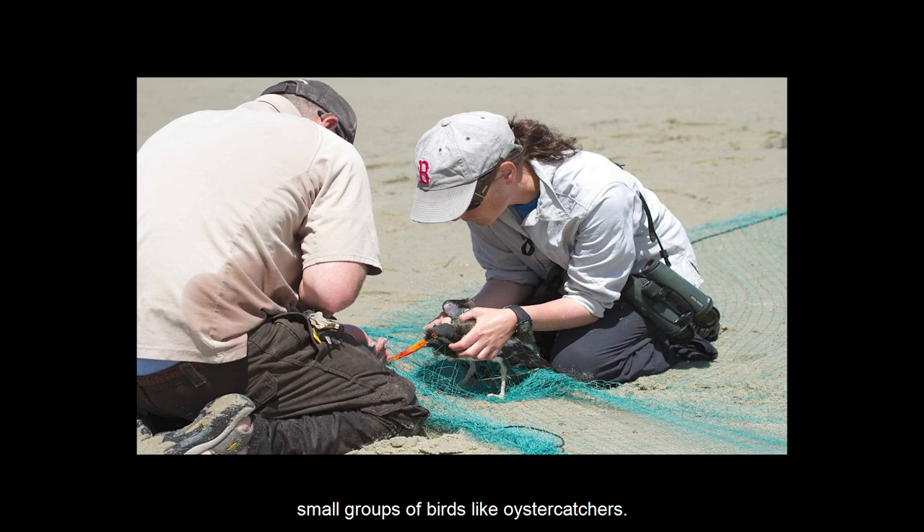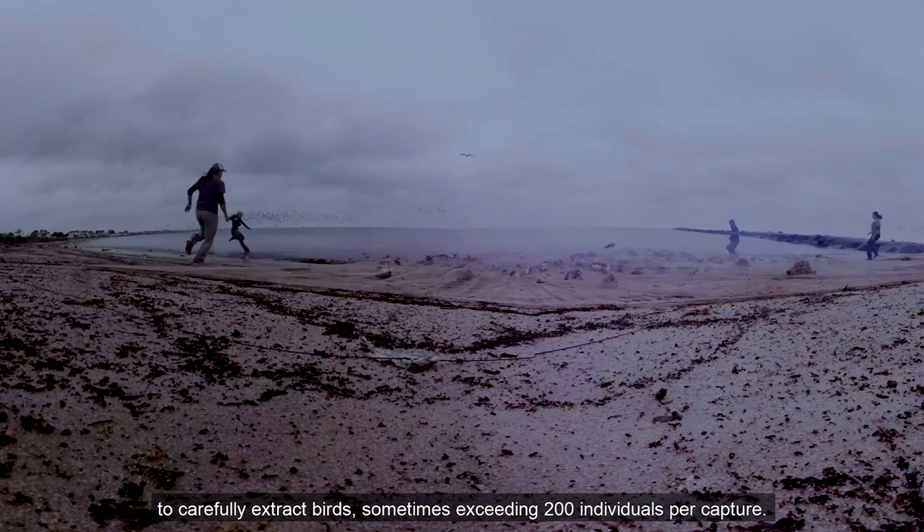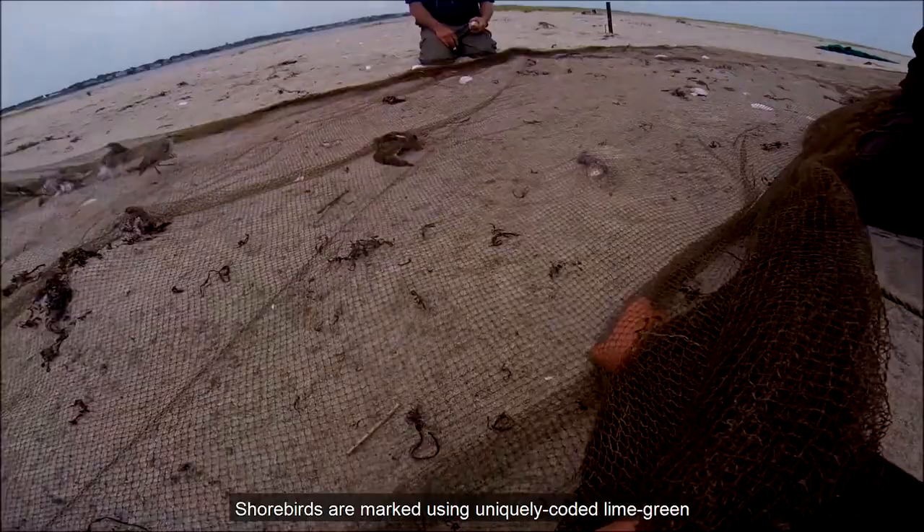When the cannon net is fired, biologists and volunteers dash to the nets to carefully extract birds, sometimes exceeding 200 individuals per capture. Shorebirds are marked using uniquely coded, lime-green color flags so biologists can track populations during migration.